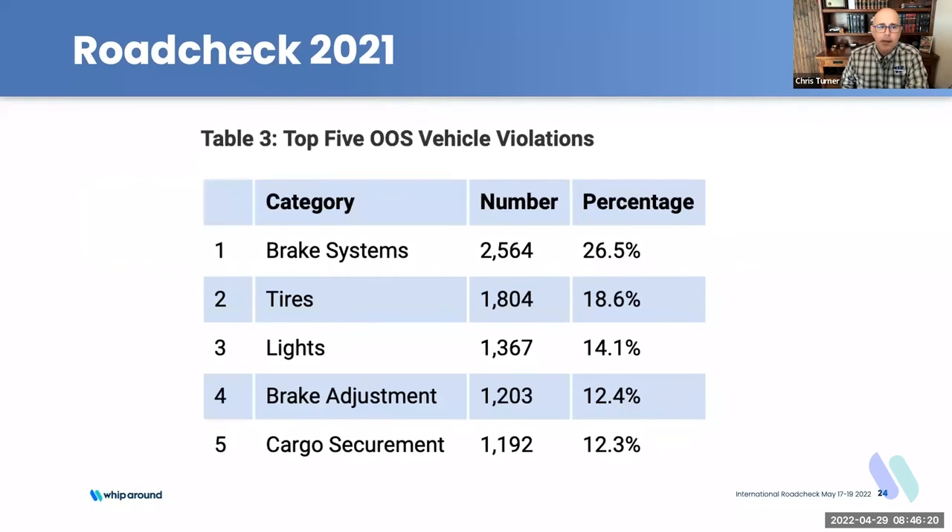The top vehicle violation categories — consistently the same top five, though they may shuffle in order — are brake systems, tires, lights, brake adjustment, and cargo securement. Brake systems make up the lion's share and tires are next. For the 2021–2022 road check focus on wheel ends, tires are a big part of that — they account for almost a quarter of violations seen every year.